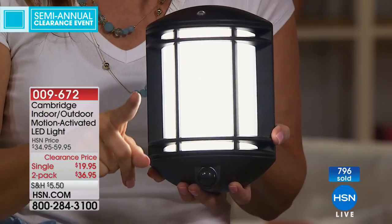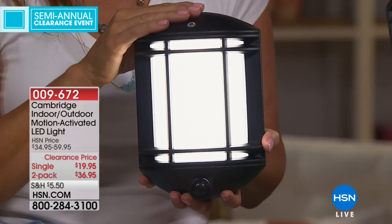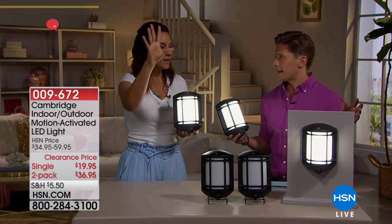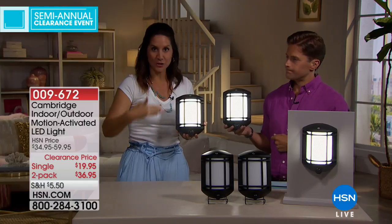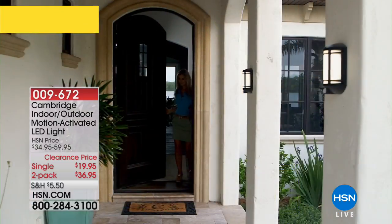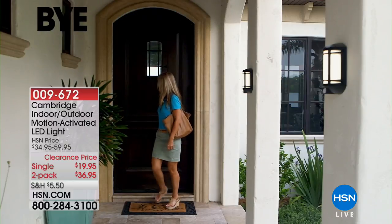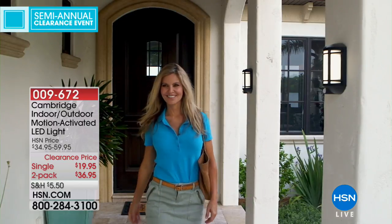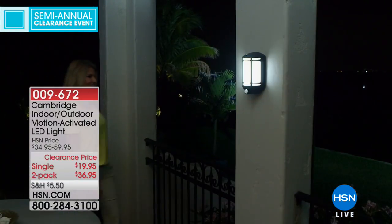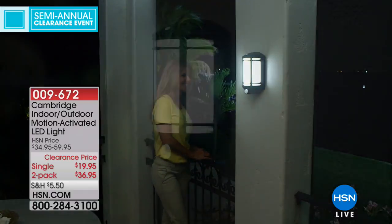It's battery operated, so it also works inside — set it up in a hallway for the middle of the night. My mom just set up motion-activated lights so she doesn't trip going down the stairs at night. Take advantage while we have these in stock. For our clearance event tonight, you can get either $15 off one or $24 off a two-pack. This is the kind of product you're going to want more than one of.